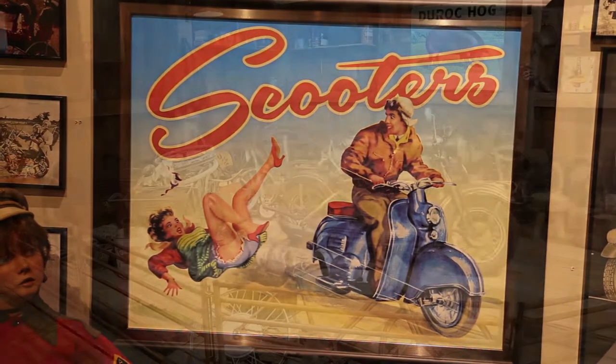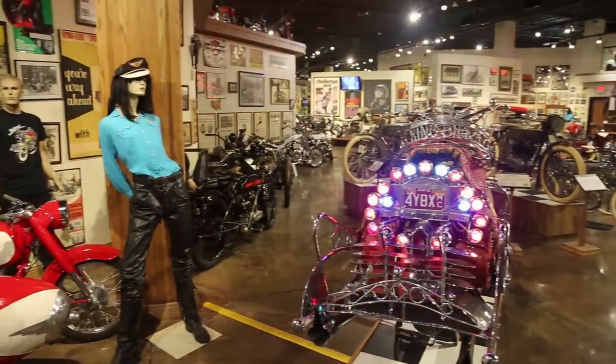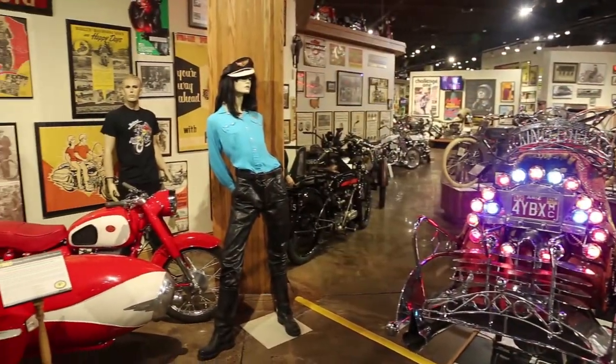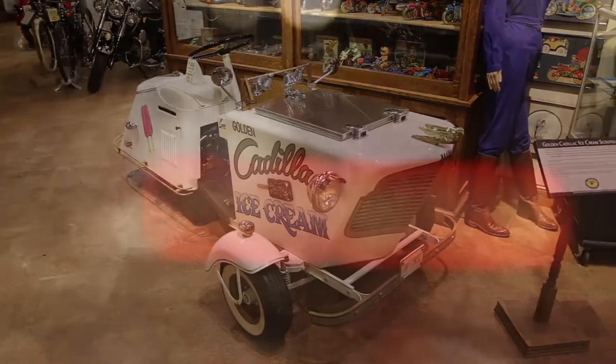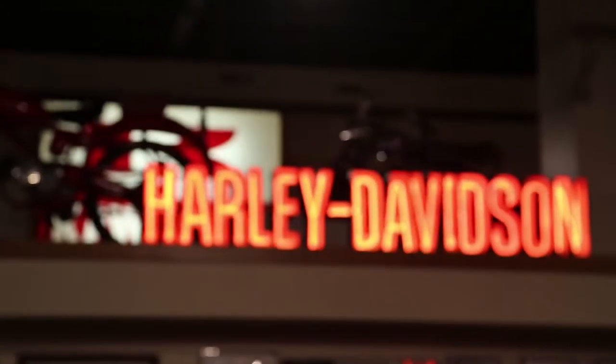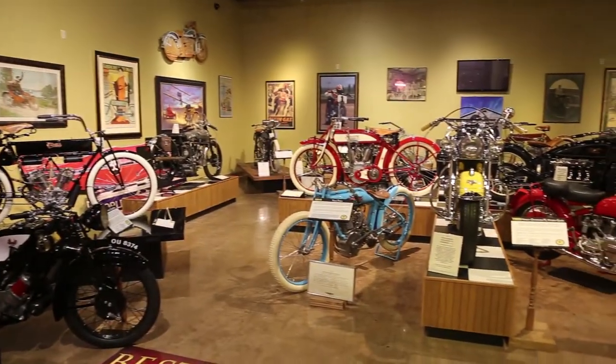Very unusual items have been donated and loaned to us — it's constantly changing. Right now we currently have a barn find section: things that people find are unrestored originals, and we always change it as people bring us more stuff. We carry every kind of motorcycle — U.S., European, Japanese, all brands. I have a wide selection from single cylinders to multi six-cylinder motorcycles.